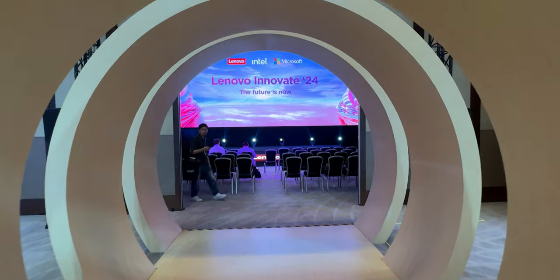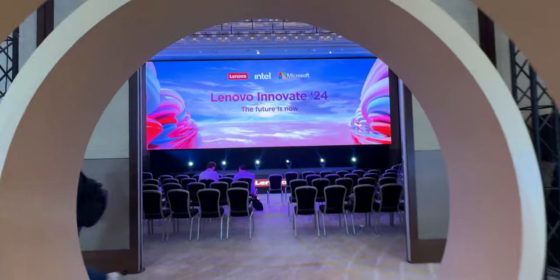Yes, this is the Lenovo Innovate 2024 event in Thailand.